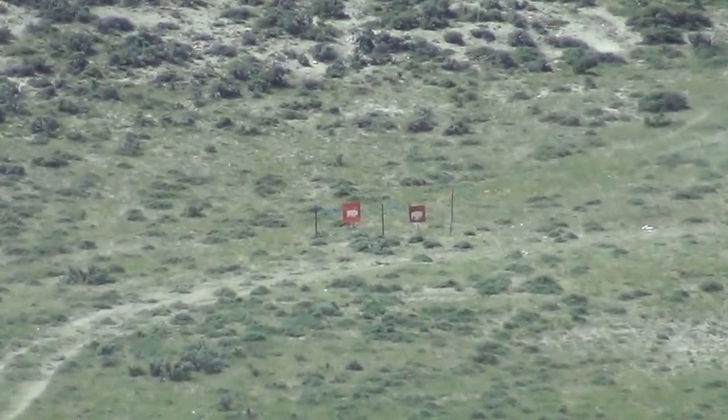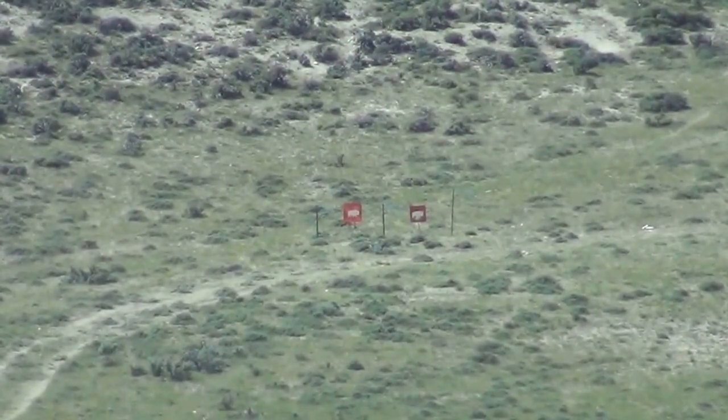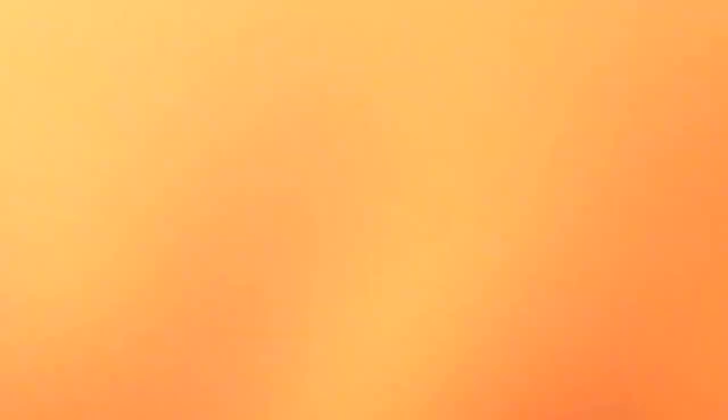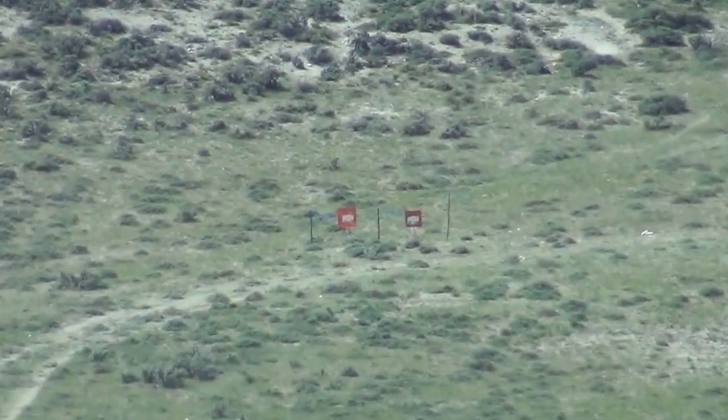Bingo! That's what I'm talking about. Bam! I want to point something out — she shot a quarter of a second behind his shot, and his muzzle brake didn't affect her not one bit. Good job baby girl.